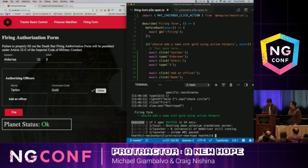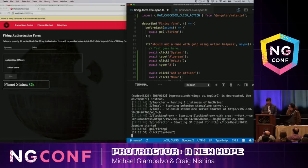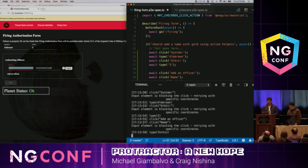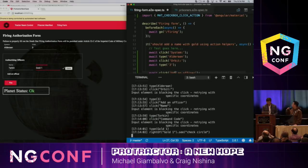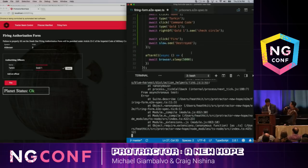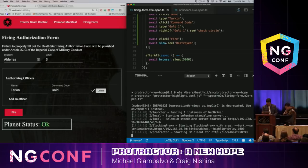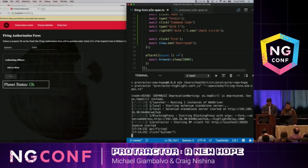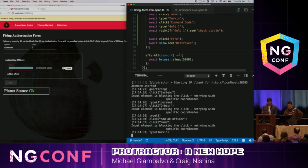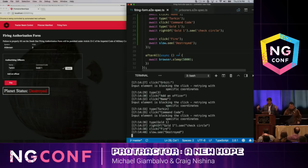Let's go ahead and run this test. What you're seeing right now is highlight delay clicking in — the elements I'm about to interact with are highlighted in blue first, with a slight pause so it's easier to follow along. After some technical difficulties, we click the fire button and Alderaan is destroyed. The test passes.